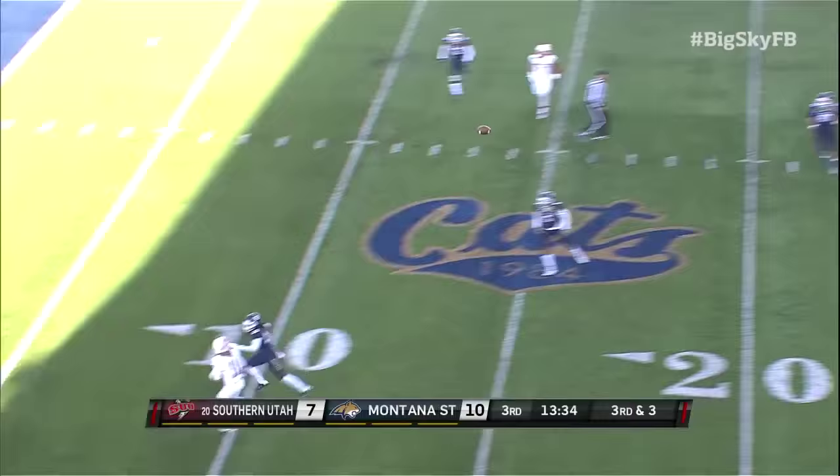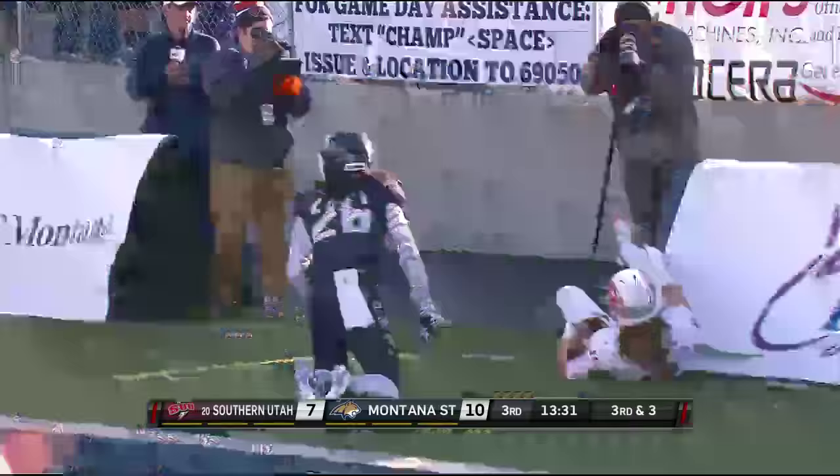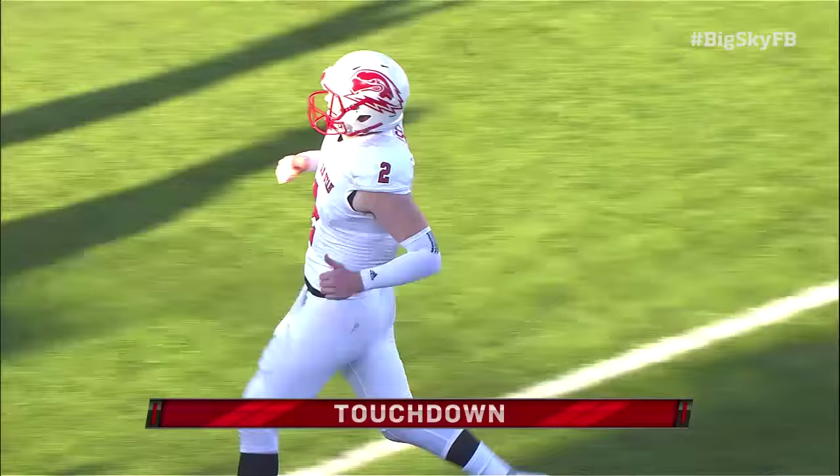Third and three. Olsen going for Sharp again — he has it, into the end zone. Touchdown, Southern Utah.